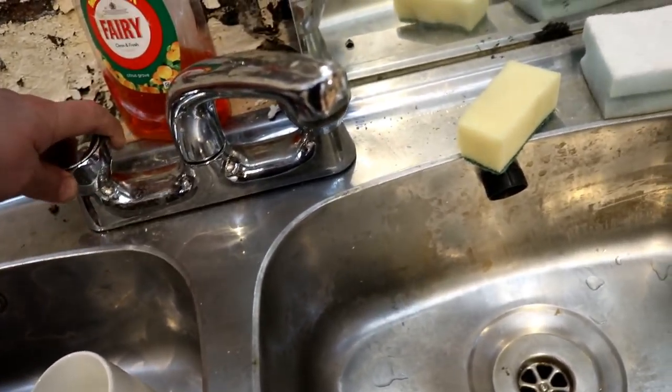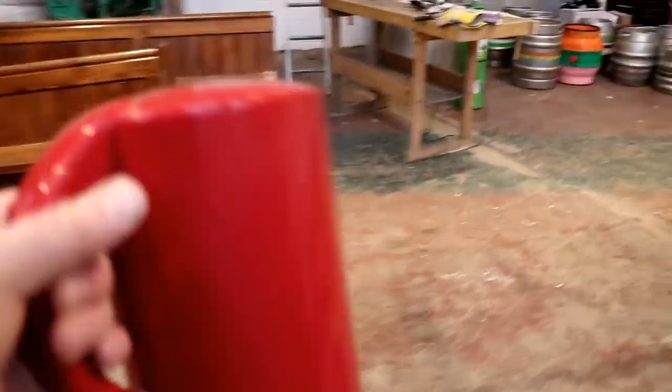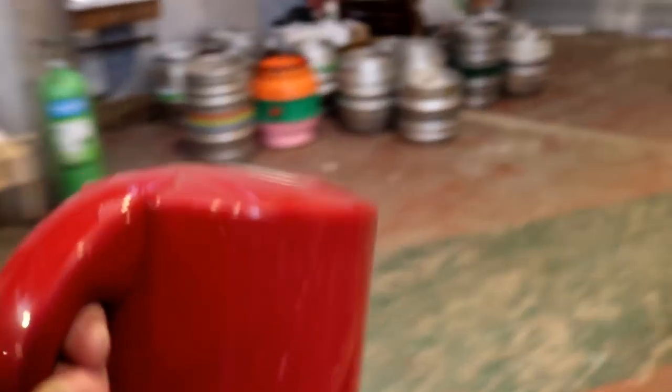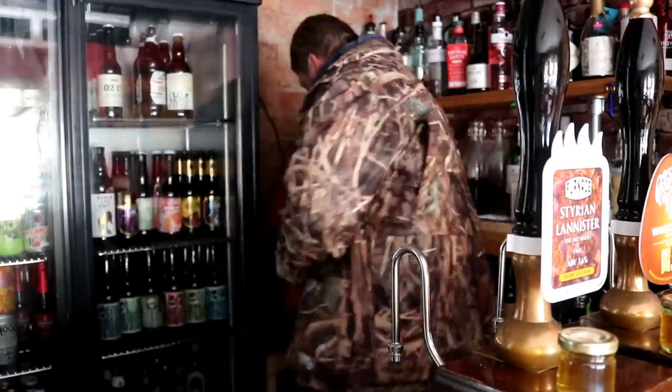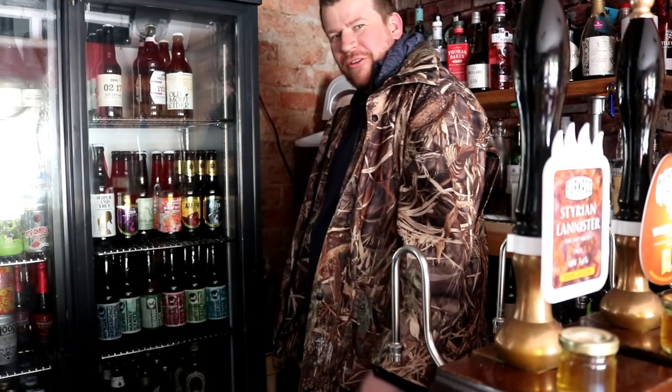Everything's frozen. Let's hope I don't have any burst pipes. I'll have to go up to the unit and get some water for the old kettle - make sure there's enough for a pot noodle.